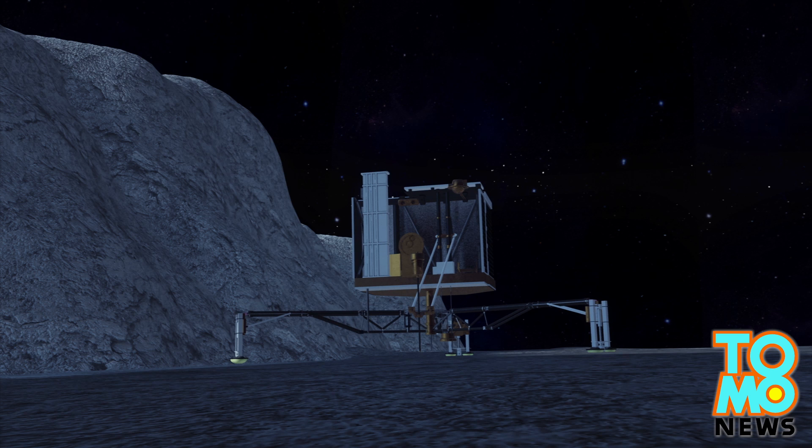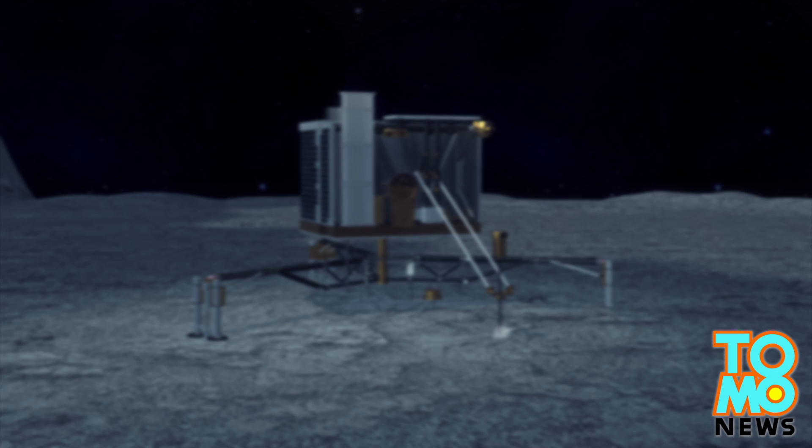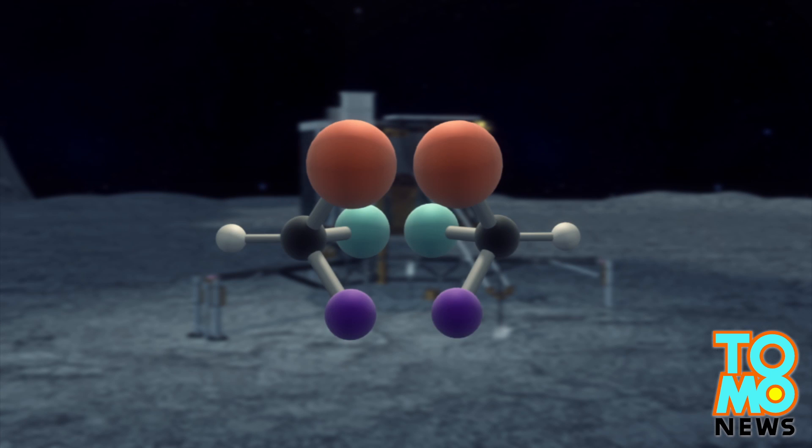Before going into hibernation, the Philae lander managed to drill into the comet's surface. If Philae detects chiral amino acids, it will be a key development, as such chemicals are only detected in biological systems.